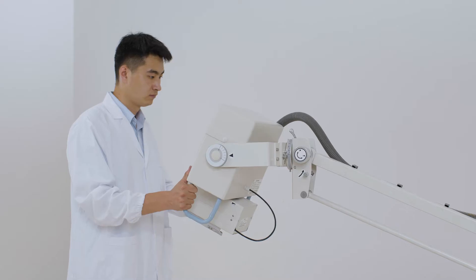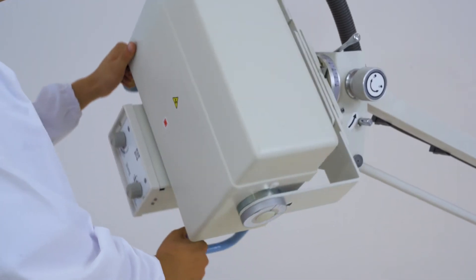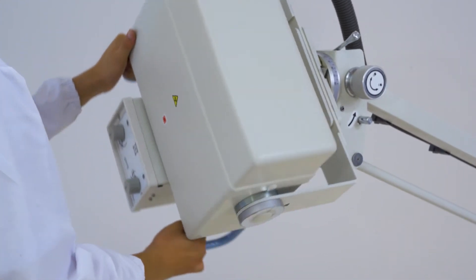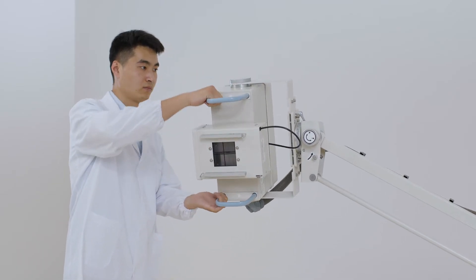The monoblock tube head can be freely rotated in a wide range of angles, which can meet any requirements of positioning by working together with an upright bucky stand or bucky table.